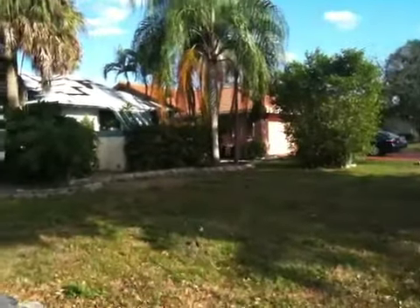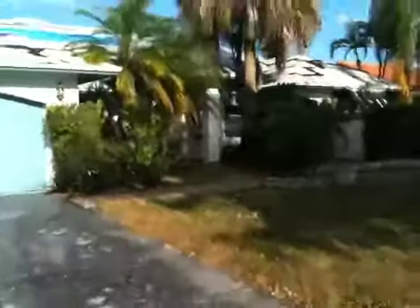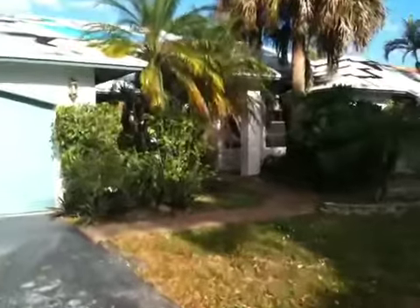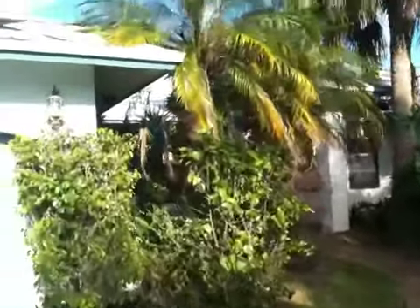Another home brought to you by Carrie Hazen at CarrieHazenRealEstate.com. This home is a four bedroom, two and a half bath with an office. It is getting a brand new roof put on. It's in a great family neighborhood in Coral Springs, Florida.